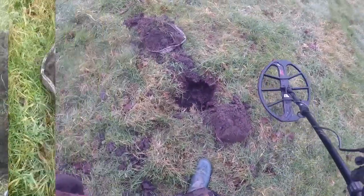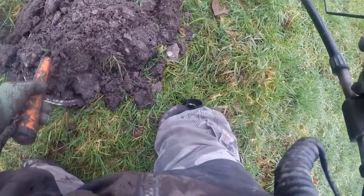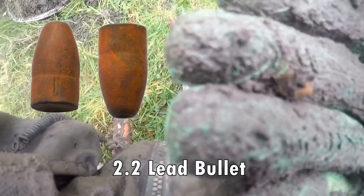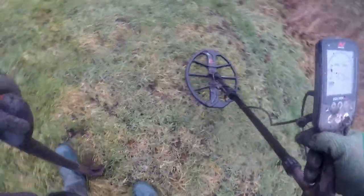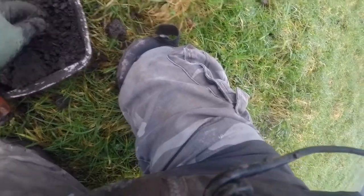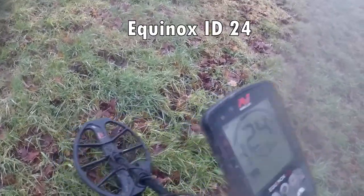Clean it up, show you later. It's a .22 bullet. That's what that is. 19. There it is — Edward the Seventh half penny. Jolly good. 23, 24.